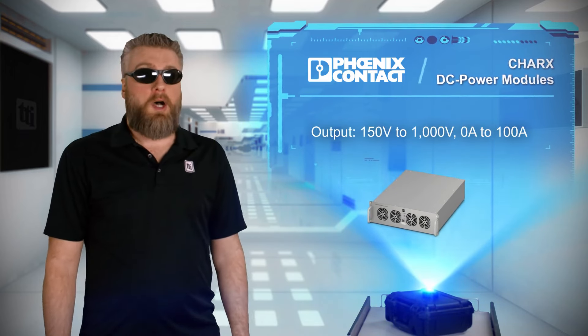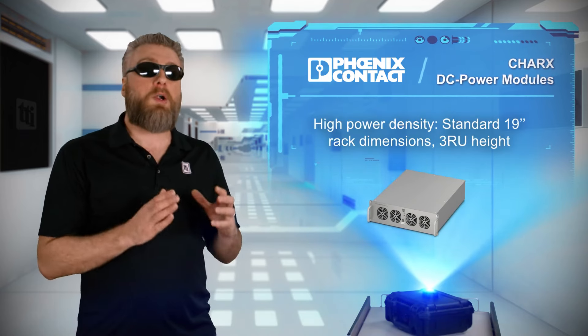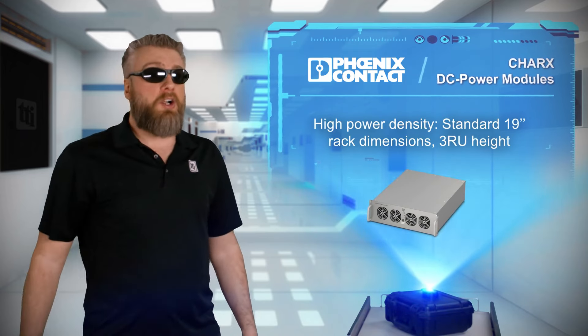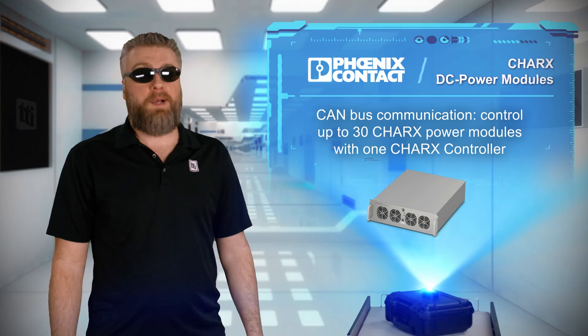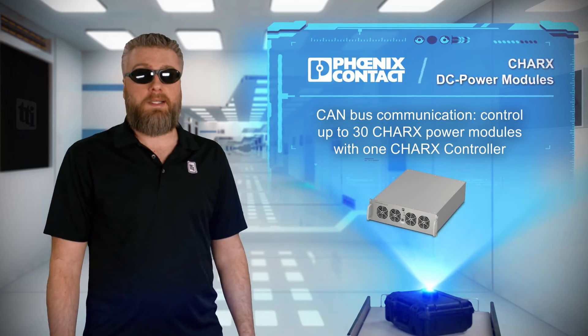The 19 inch 3RU modules provide high power density and easy scalability to 360 kilowatts per rack. Plus, one Charks controller can manage up to 30 Charks power modules as CAN bus devices to simplify implementation of large charging parks or energy storage systems.